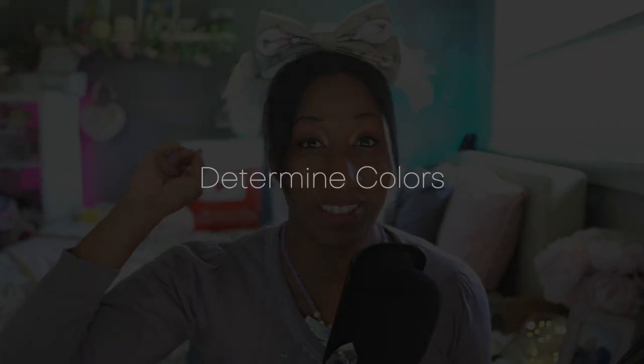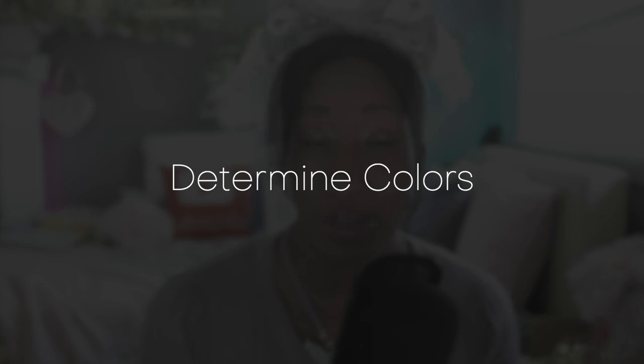Some things to consider when figuring out which dress to get or where to shop: first of all, what color dress do you want? Traditionally people wear white for their wedding, but that doesn't mean you have to — I've seen black wedding dresses, blue wedding dresses, and even pink wedding dresses. It really just depends on which color you'd like.